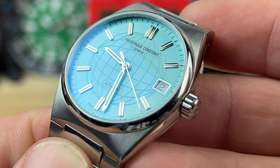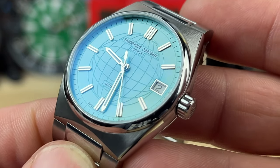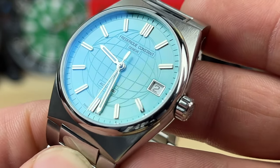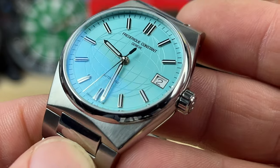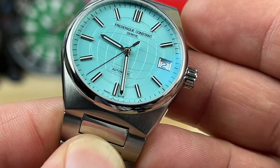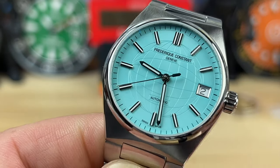Very clean, easily legible design. It kind of has a World Atlas motif embossed or relieved into the dial, with nice applied indices. There's a date at three o'clock, and it is a push-pull crown, so it's easy to operate.